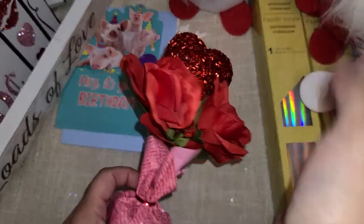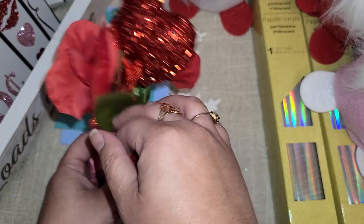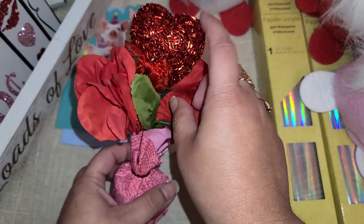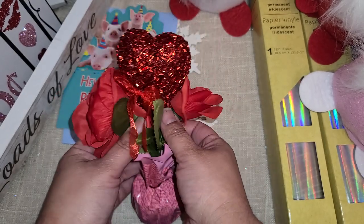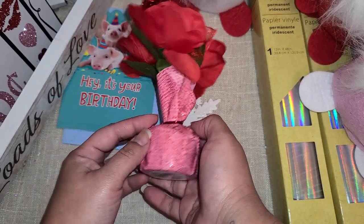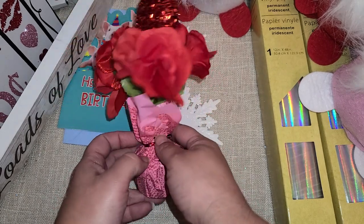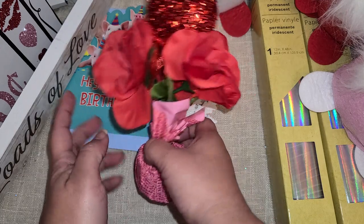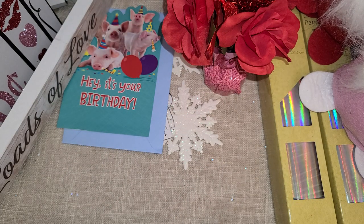I also got this little table decor — I thought it was really pretty. It has three roses, a little heart, and a little bow right here. I'm sure we'll be going to Disneyland in February, so I picked this up as a nice little decor piece to decorate our hotel room, because you guys know I love decorating our hotel.